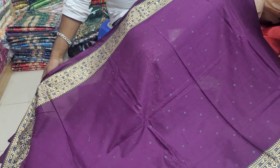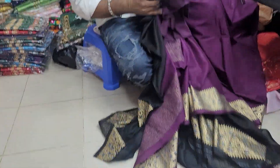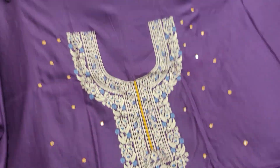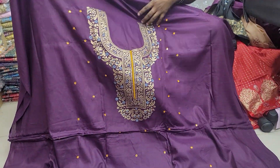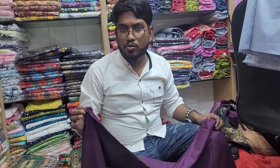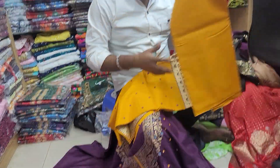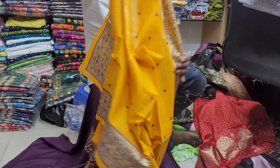This is a dress at the same price. Same price. This is a purple color. This is a dress — this one is a dress for a pair. This is a dress. I had to show you this dress.